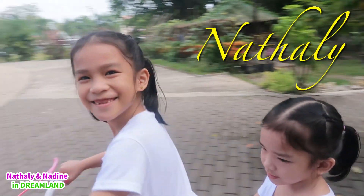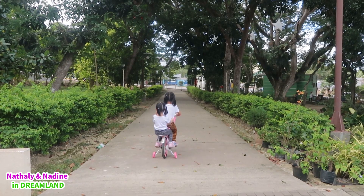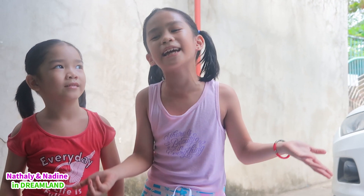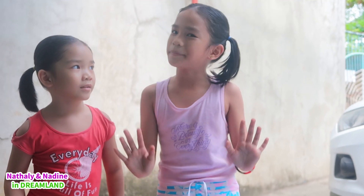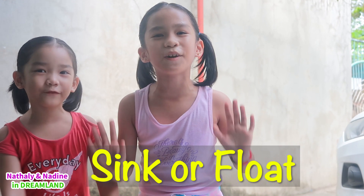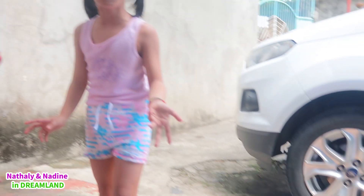Welcome to Natalie and Nadine in Dreamland! Hi guys! Today we're going to do a science experiment for kids! And that science experiment for kids is called Sink or Float in the Bubble Pool!